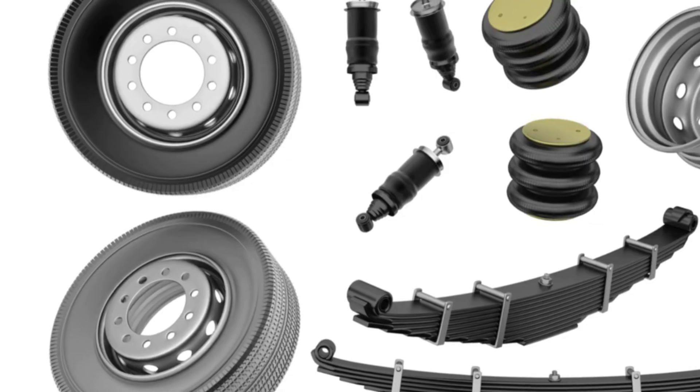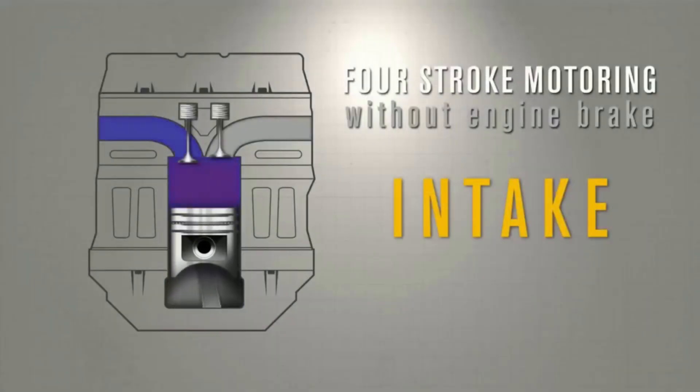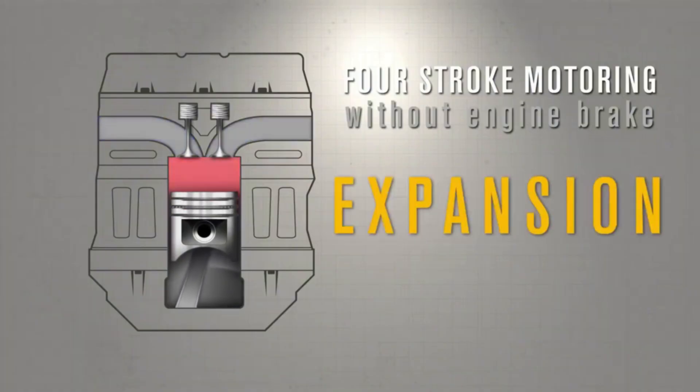Engine brakes function by restricting the flow of exhaust gases from the engine, creating back pressure that forces the engine to work harder. As a result, the engine slows the vehicle down.